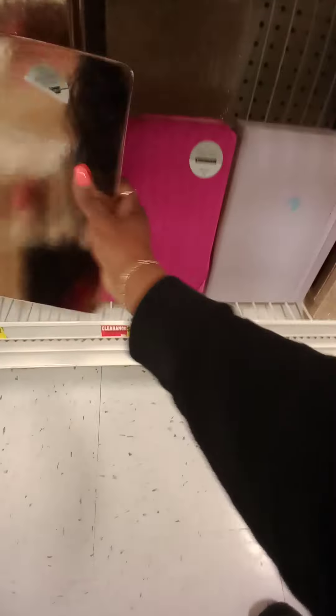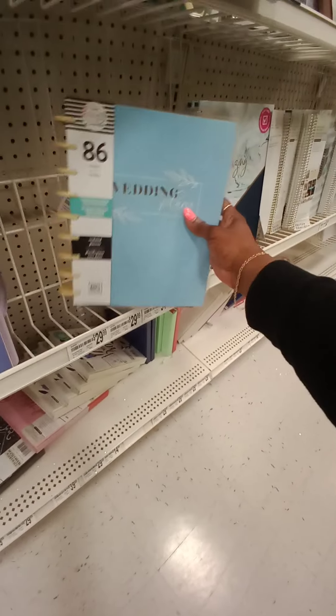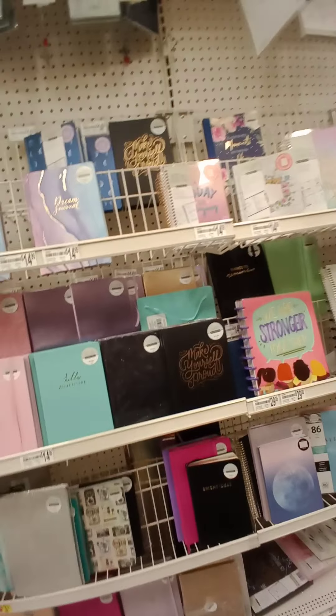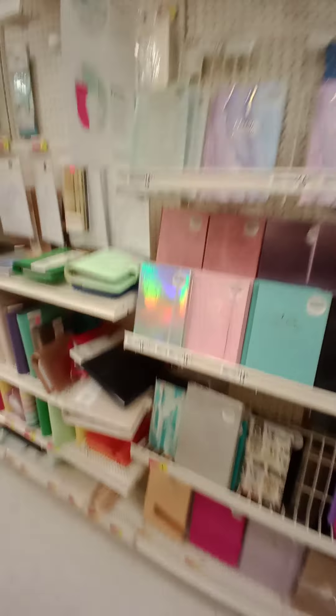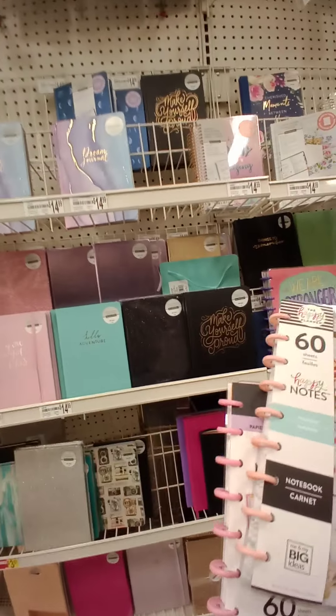I don't want anything with those inside. I just want something plain. But they're all guided. Look, somebody's hiding something back here. Wedding plans — I don't need that. Guided, guided, guided — everything is guided. But you know what? I'm not even going to complain about it because your girl is going to come up with something. And for a buck, we're going to put these back. But this is what I really want, so I'm going to get both.